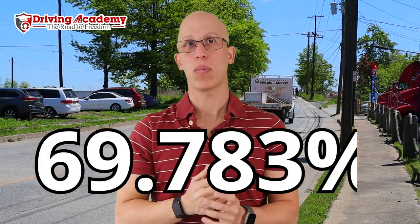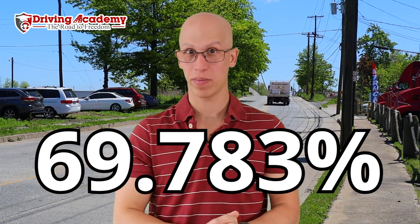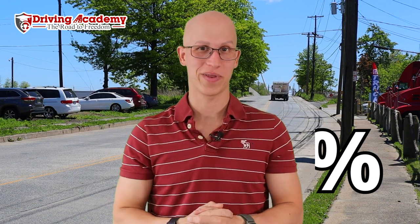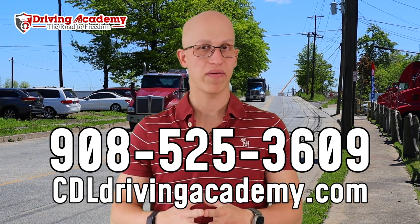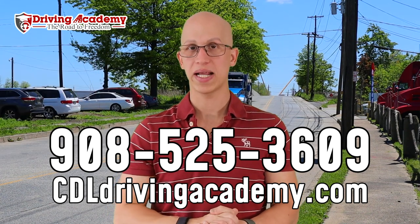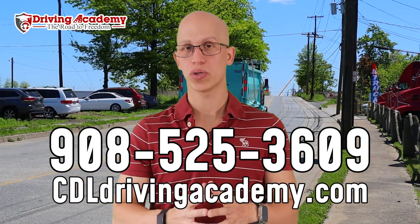If you use those three tips, your road test is going to be about 69.783% easier — I put those decimal points so you know it's true. If you are looking to guarantee yourself a CDL license, the only way is to enroll in our guaranteed training course. For more information, give our team a call at 908-525-3609 or check out cdldrivingacademy.com to find a location closer to you.